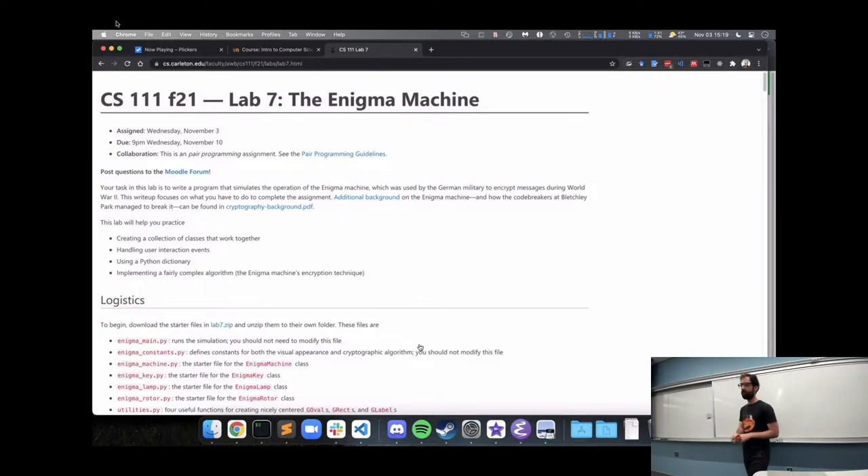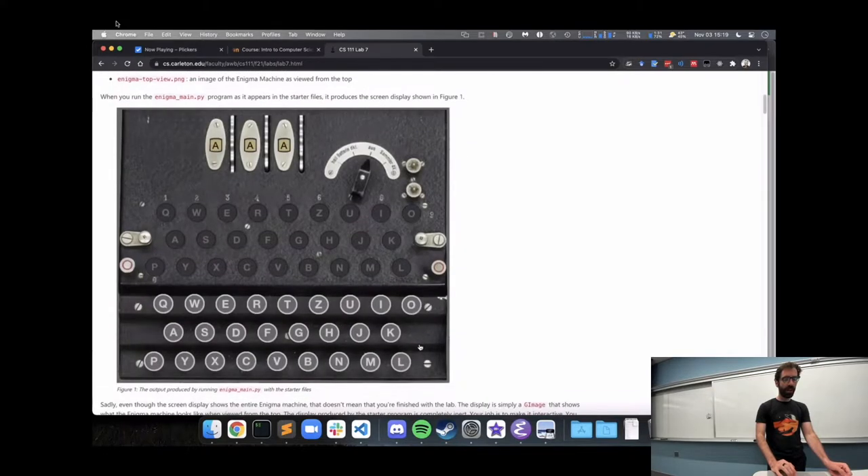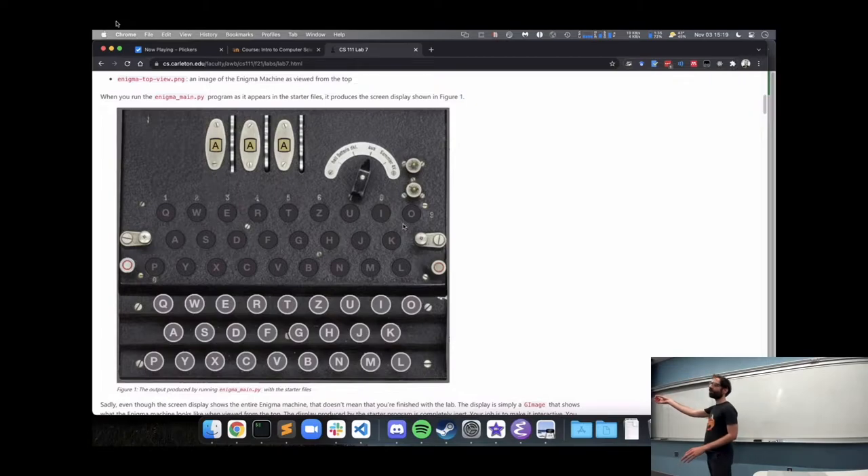For this lab you will be implementing a simulation of the Enigma machine. The machine looks something like this: the operator would press typewriter keys, so if they press the letter T that would light up one of the lamps showing the encrypted version of that letter. Inside this machine was basically an electrical system that determined which letter should light up when you press a key. In lab six you've been dealing with classes implementing different critter classes, on the concept of an interface — all critters have exactly the same methods.